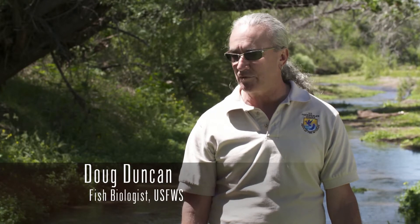The Gila Topminnow used to be one of the commonest fishes in the Gila River Basin, but because of the impacts that we've had on the river systems — by drying them up and putting in non-native species — they are now no longer common and were listed as endangered in 1967.